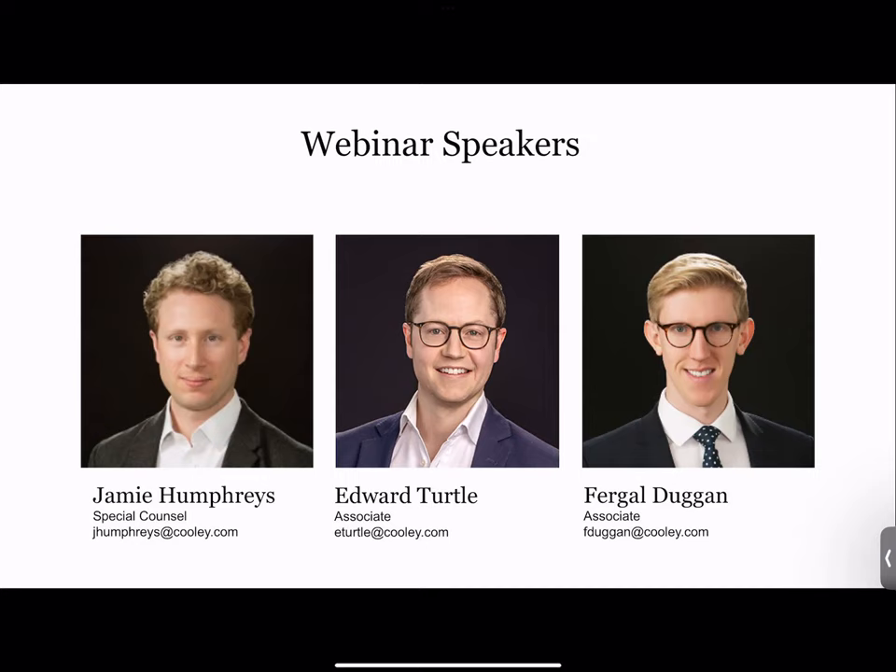My name is Ed Terpel. I sit in Cooley's international products team. Like Jamie, I have a mix of product regulatory and product liability work in my practice. I started as a product liability lawyer over a decade ago, cut my teeth doing class actions in the US and Canada, and have since handled a range of different proceedings across Europe. I spend a lot of my time nowadays advising on innovative technologies and policy issues concerning the developments coming out of Europe.